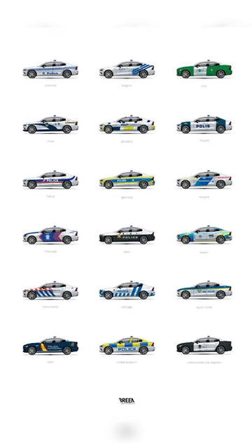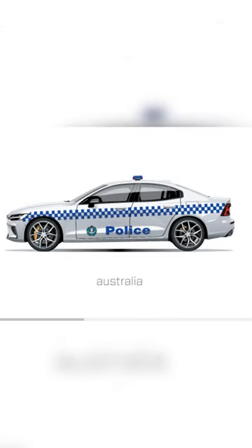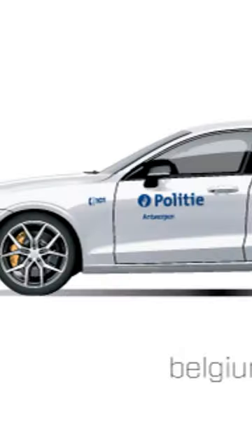The many different police cars around the world. We got Australia rocking with the mostly white but blue checkered pattern going across. Belgium with this cool design in the back, also a majority white.